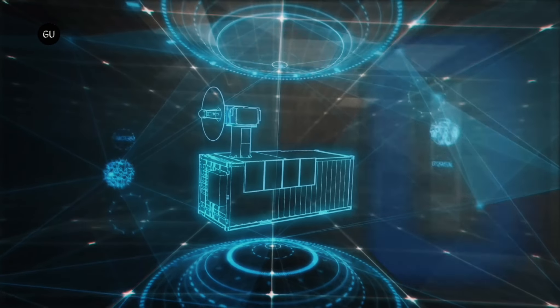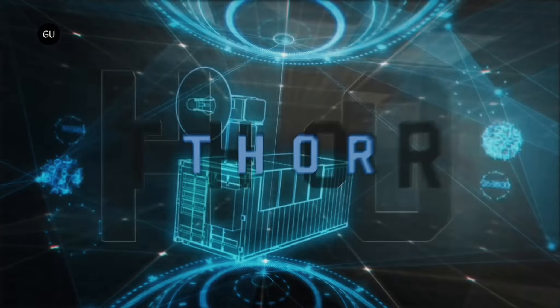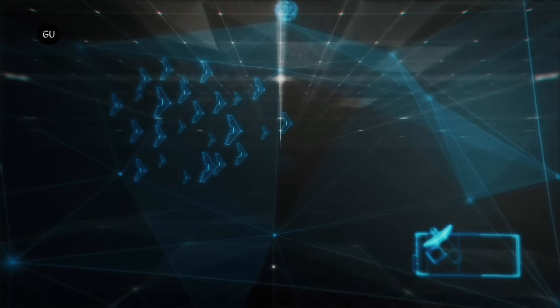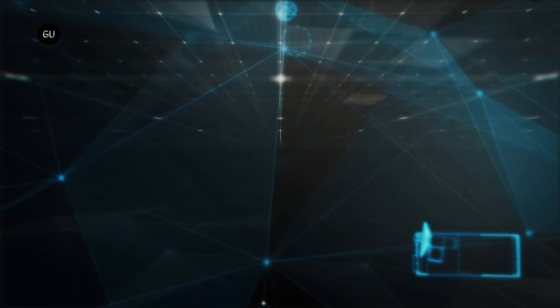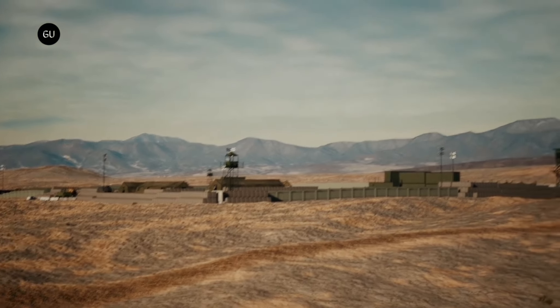One of these is THOR, which uses high energy microwaves fired in bursts over wide areas to counter incoming hostile drones. It doesn't do this by blasting the drones like a laser, but by frying the delicate electronics, causing the robotic aircraft to crash.